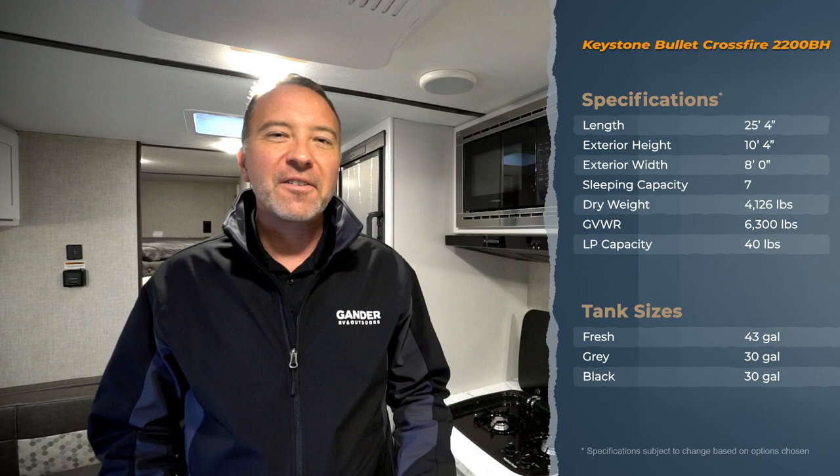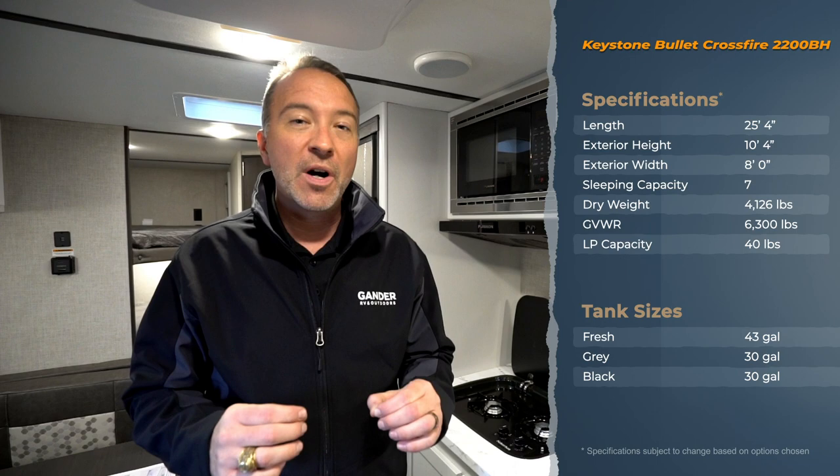Hey everybody, it's Chris Young for Gander RV and Outdoors standing inside the 2020 Keystone Bullet Crossfire 2200 BH. This no-slide bunk model gives you a lot of class, features, and comfort, not to mention beautiful style.